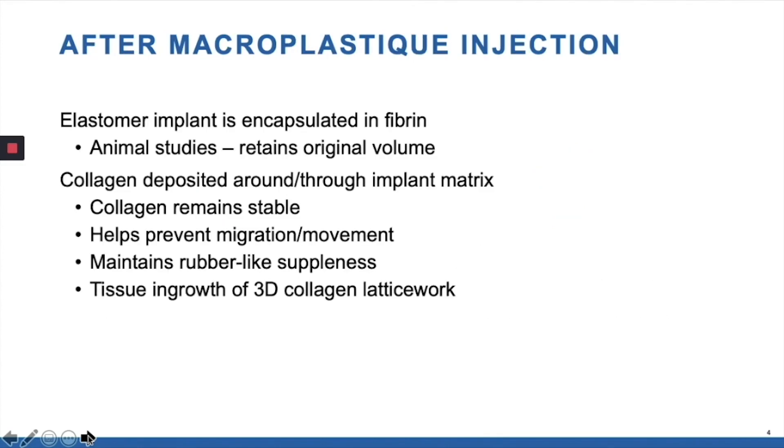This elastomer, once it's put in, is encapsulated in fibrin, keeps its original volume, and ultimately collagen is deposited throughout the matrix. This helps prevent migration and movement and maintains its suppleness.